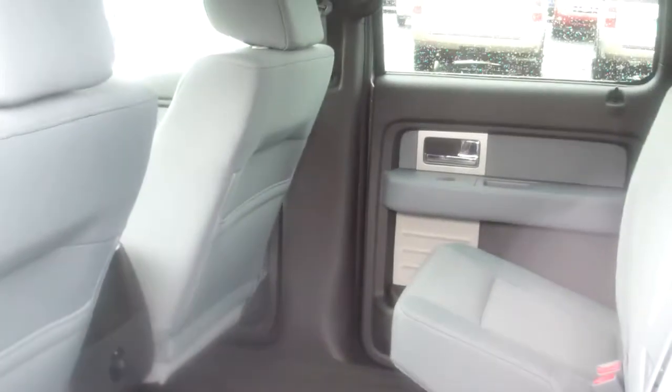It has the 60-40 split seats in the rear, so both seats do come up, and you do have a lot of room back here if you had to haul cargo or what not that you didn't want to put in the bed of the truck.